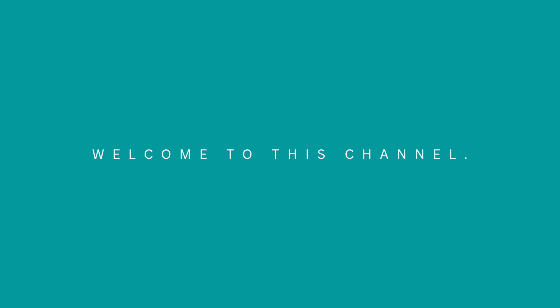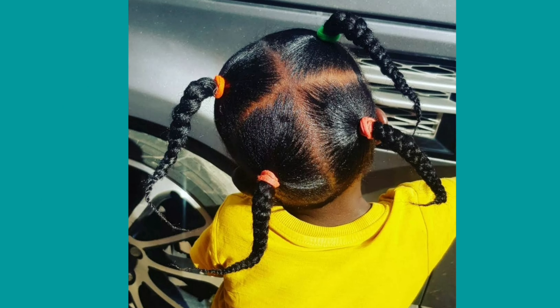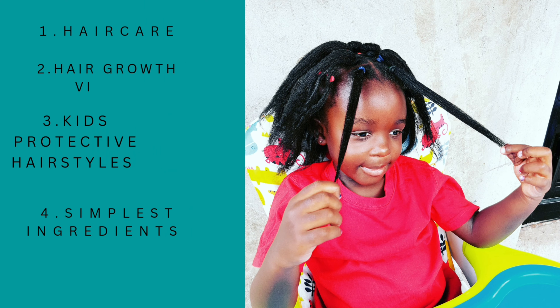Hello guys, welcome back to this amazing channel. If you're new here, my name is Mural, or you can call me Mama Lindiwe. On this channel we do a lot of DIY hair care videos using simple and available ingredients from your kitchen. I also do protective hairstyles for the kids, so if this is the kind of content you love, please consider subscribing.